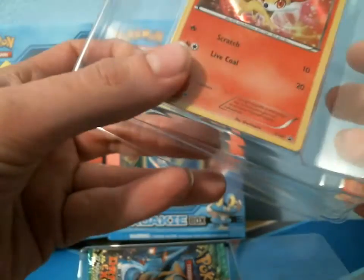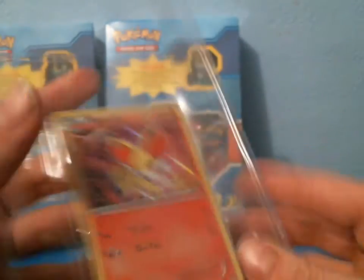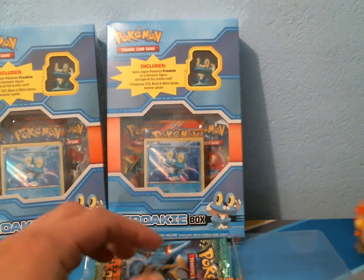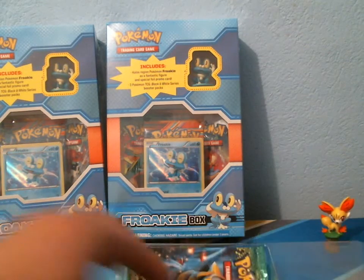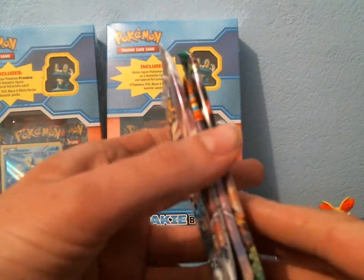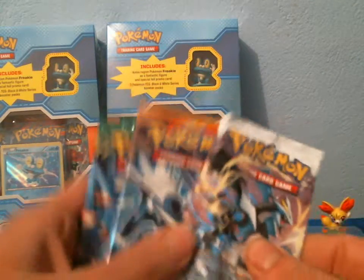So we have the Fennekin promo — this is promo number two, and I don't own that card. I'll take it out later; I don't want to damage it in any way. We have the Fennekin figure. The boxes would not stand so I had to lean them against the wall. And then you get three booster packs: Boundaries Crossed, Plasma Blast, and Dragons Exalted. I just want to make sure they are not tampered with — I went to a shop where all the packs were tampered with. I was able to get a refund, but I just want to make sure. They all look legit, so I'm going to open these all at the same time.